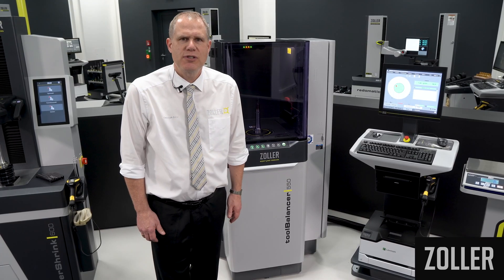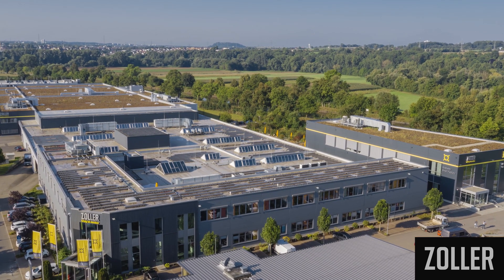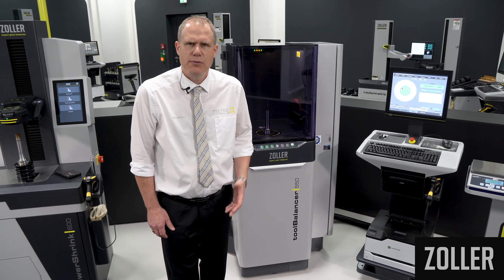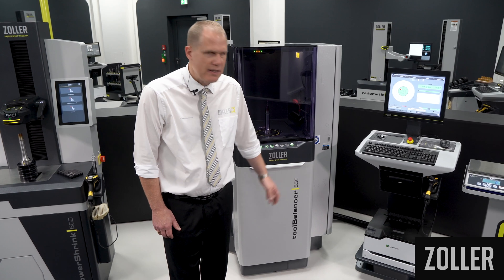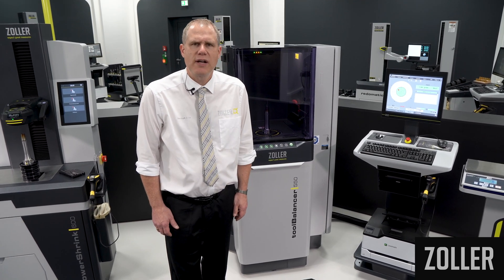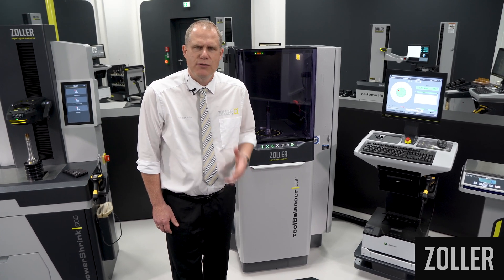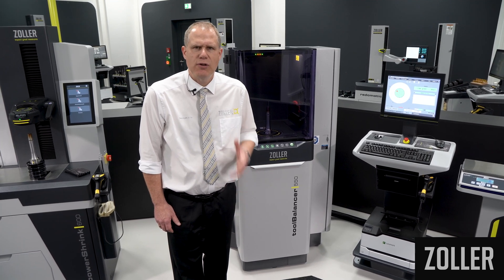Thanks to the expansion of our production site in Pledelsheim, Germany, we can manufacture even more efficiently and economically. The Zoller team of specially trained, competent assemblers and quality assurance employees always ensure that your Tool Balancer arrives in perfect condition on your shop floor. Your machine only leaves the assembly line when every employee is 100% satisfied and has given the machine the Zoller seal of quality. We are proud of this.